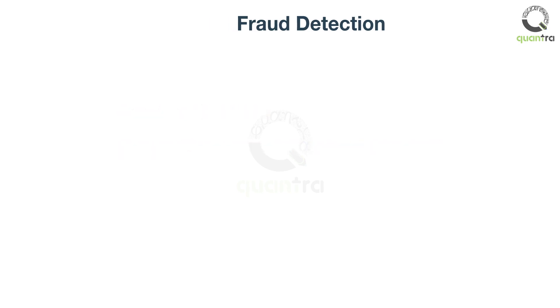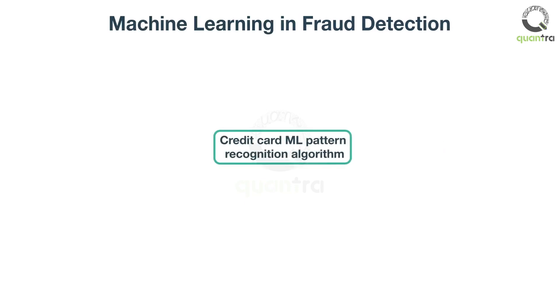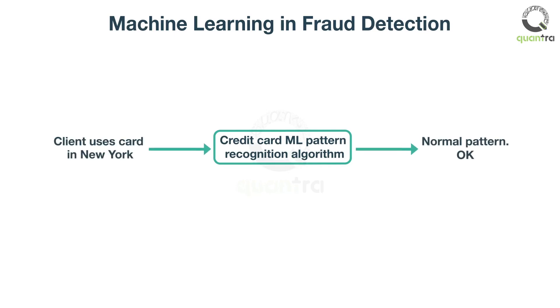Yes. An ML algorithm can process the spending history of individuals' credit cards and find patterns in them. For example, if you are living in New York and used your credit card at 4 pm in New York, it is unlikely that you will swipe the card in Paris at 6 pm. The ML algorithm can do this for thousands of users at the same time.